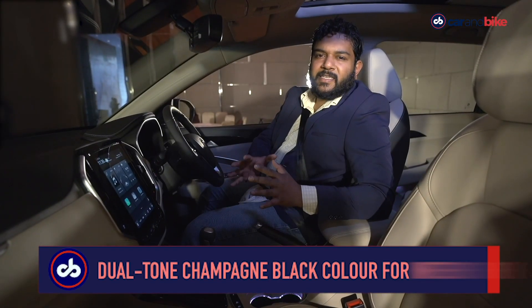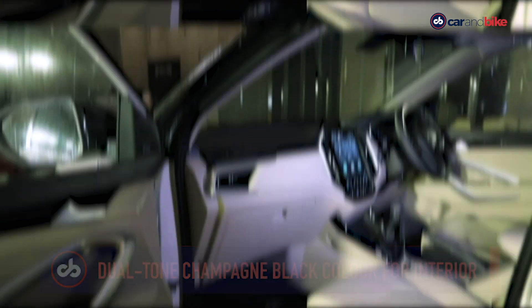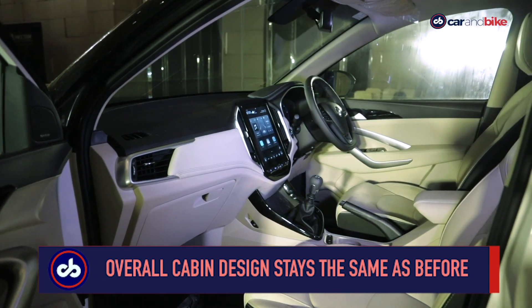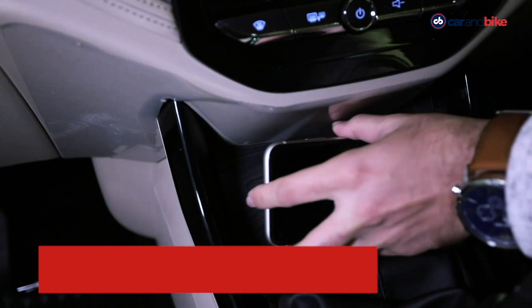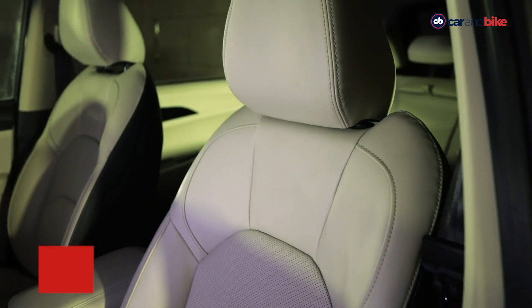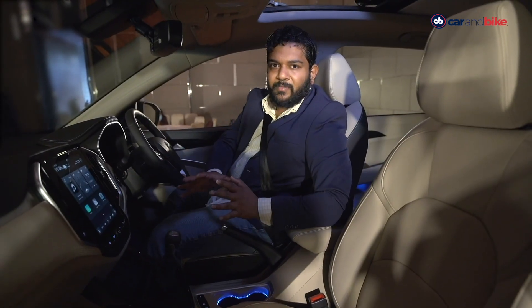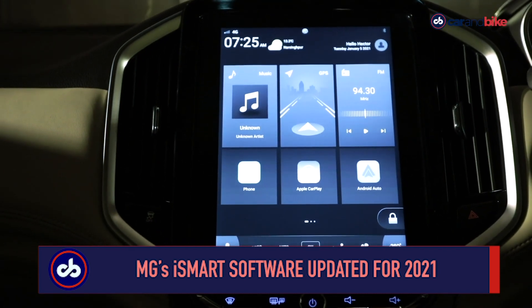The 2021 Hector sees significant updates inside the cabin as well. The champagne black color option inside the cabin looks really cool and adds a sense of freshness to the all-black interior that was there on the previous model. You also have a wireless charging facility and the front seats are now ventilated — that's a new feature. The infotainment system stays the same, the 10.4-inch touchscreen stays the same, but the software has been updated.